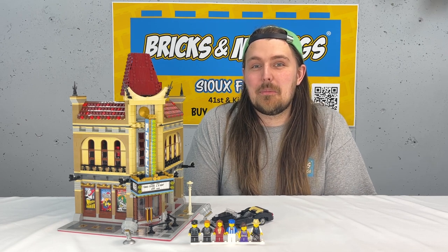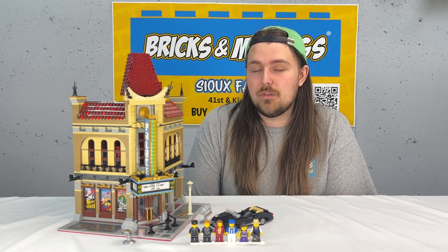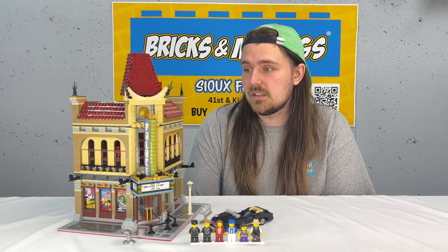Hey guys, it's Tanner here with Bricks and Minifigs. Today we are taking a look at set 10232, the Palace Cinema. This set comes with 2,192 pieces and retailed for $150, so we're just a little around that seven cents price per part ratio, which was pretty good all things considered.